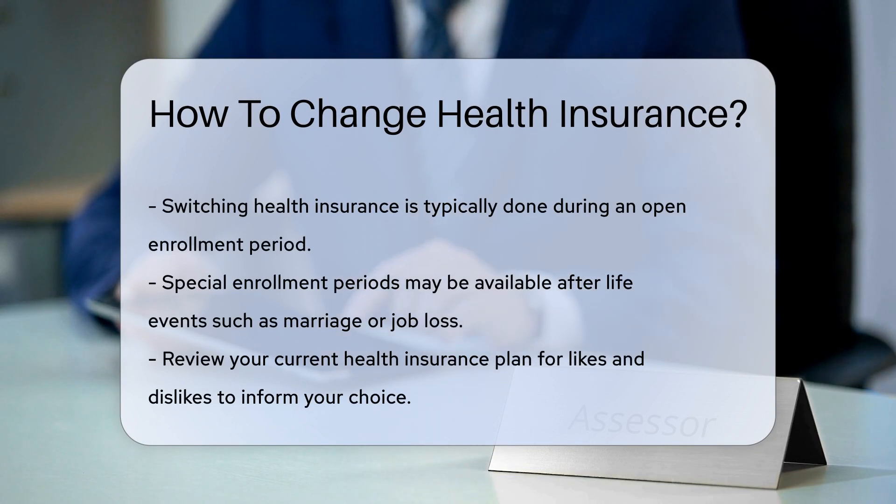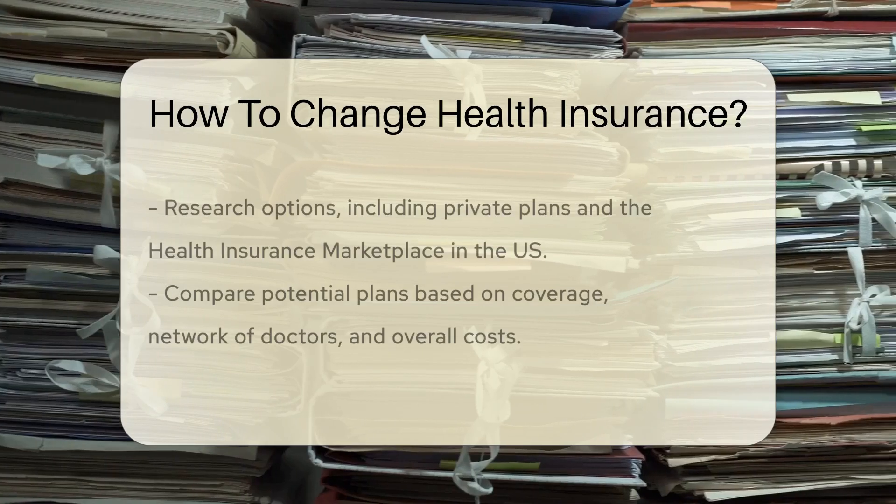First, know when you can make the switch. Generally, you can change during an open enrollment period. If you've had a life change like marriage or job loss, you might qualify for a special enrollment period.